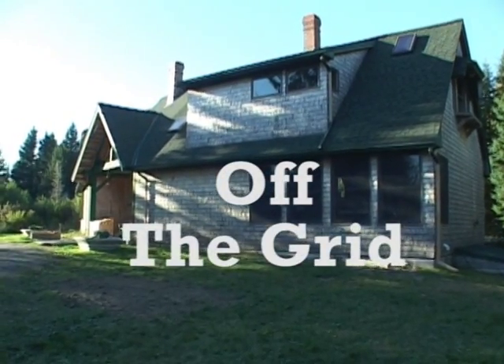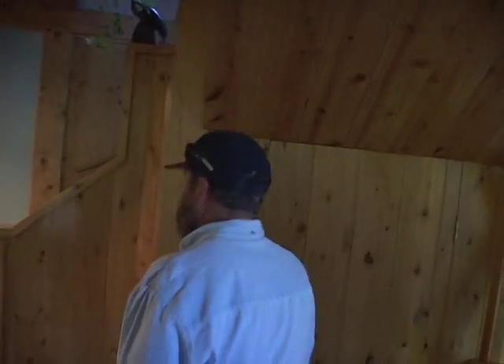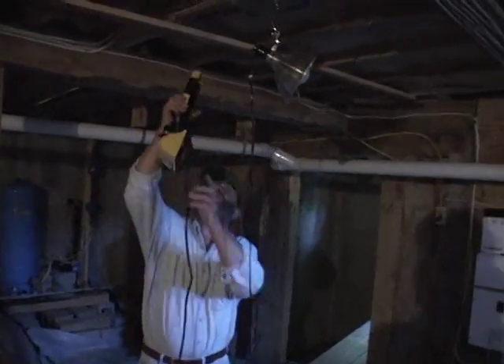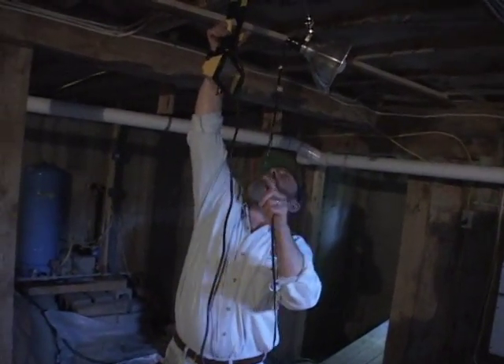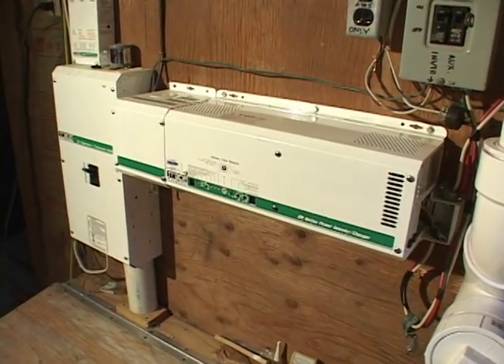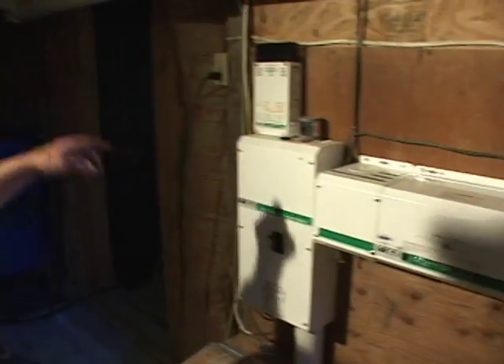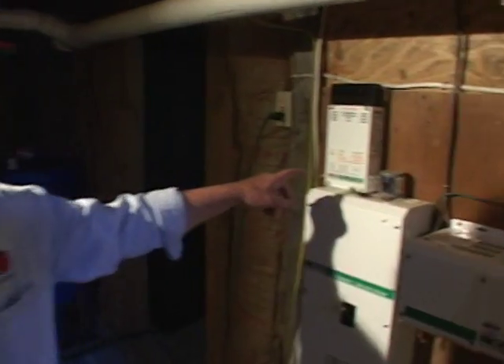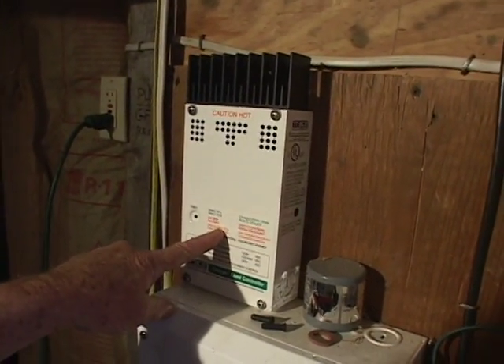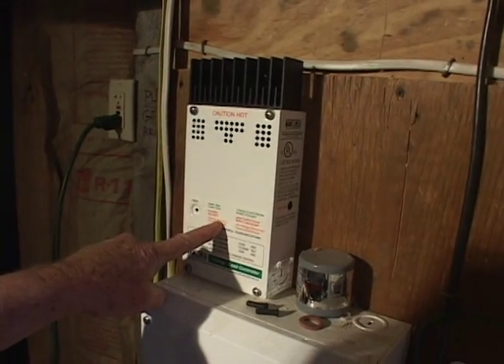You want to see the meat of the solar system? So watch. Basically the power comes in — the DC comes in from the panels to this box, which controls the charging of the batteries.